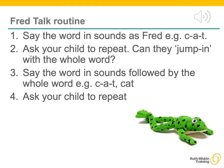Fred Talk follows a consistent routine: say the word in sounds as Fred — for example, k-a-t. Ask the children to repeat those sounds, pause, and allow the children to jump in with the whole word. Then say the word in sounds followed by the whole word — k-a-t, cat — and ask the children to repeat.